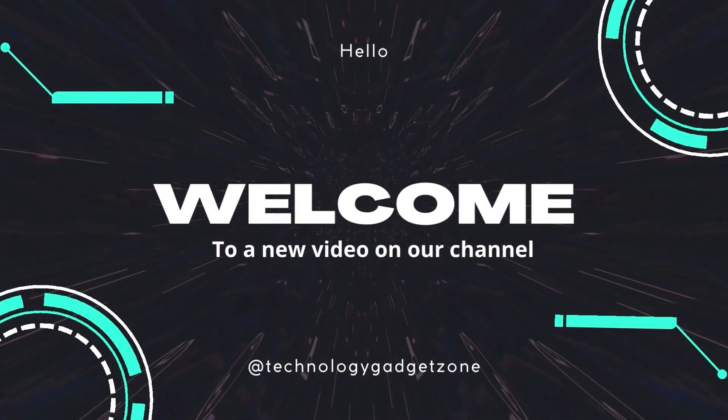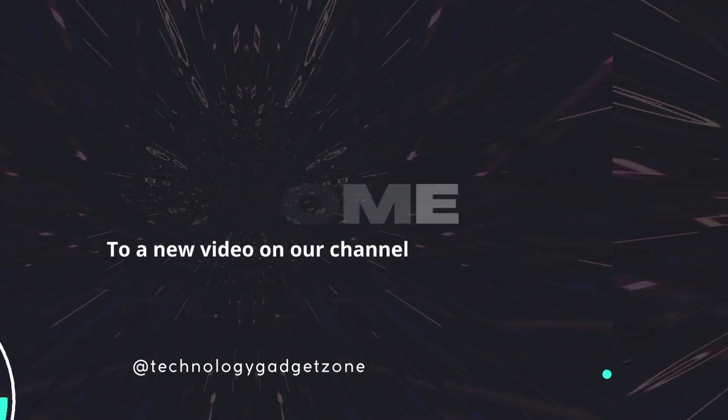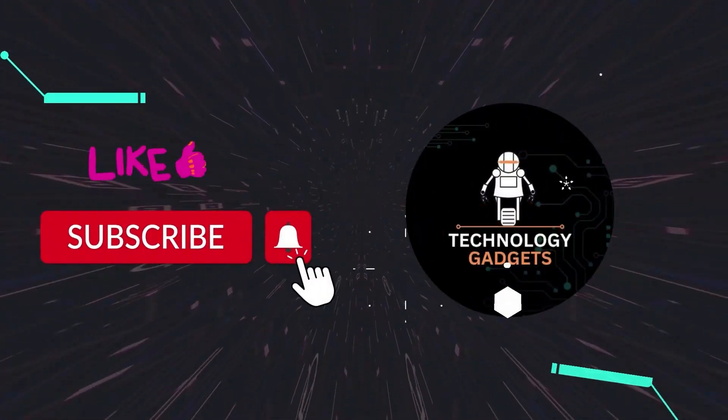Welcome to a brand new video on our channel. Don't forget to subscribe to our channel and like the video.